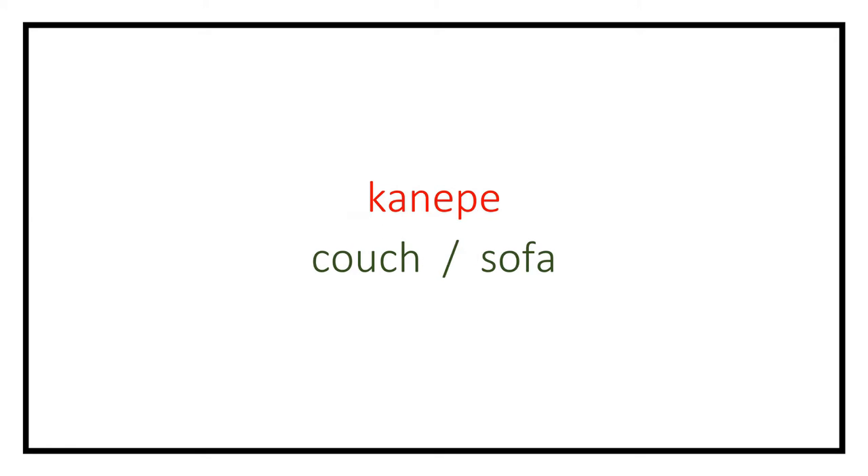Sandalye (chair). Koltuk (armchair). Kanepe (sofa).